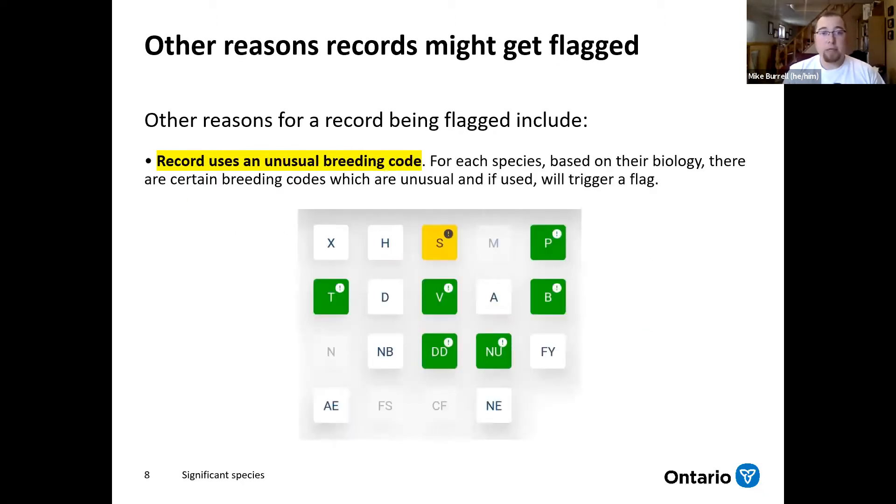The final reason a record could be flagged upon data entry is if it uses an unusual breeding code. You'll start to see these yellow and green exclamation points popping up when you start entering different breeding evidence codes for different species. These are species-specific flags that relate to that species' biology, giving you some sort of warning about using certain codes for certain species.